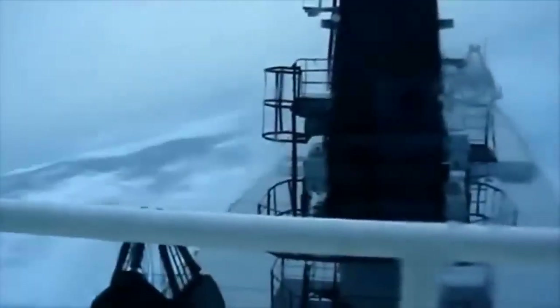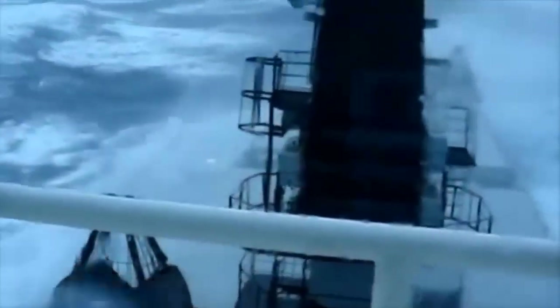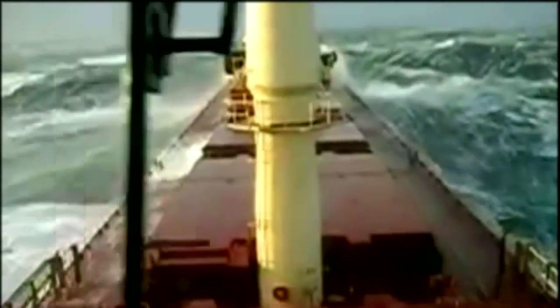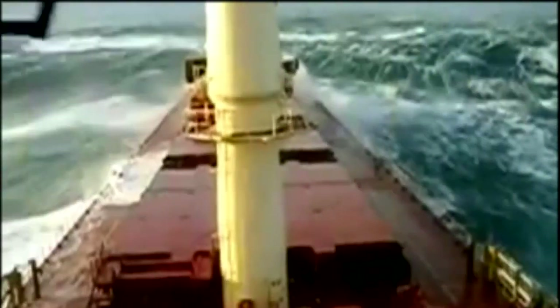The impact of powerful waves on bulk carrier ships is a constant concern for both ship captains and crew members. When sailing through stormy seas, these massive vessels are at risk of being tossed around by strong currents and high waves. The sheer force of the water hitting the ship can cause it to pitch and roll violently, putting stress on the hull and structure of the vessel.